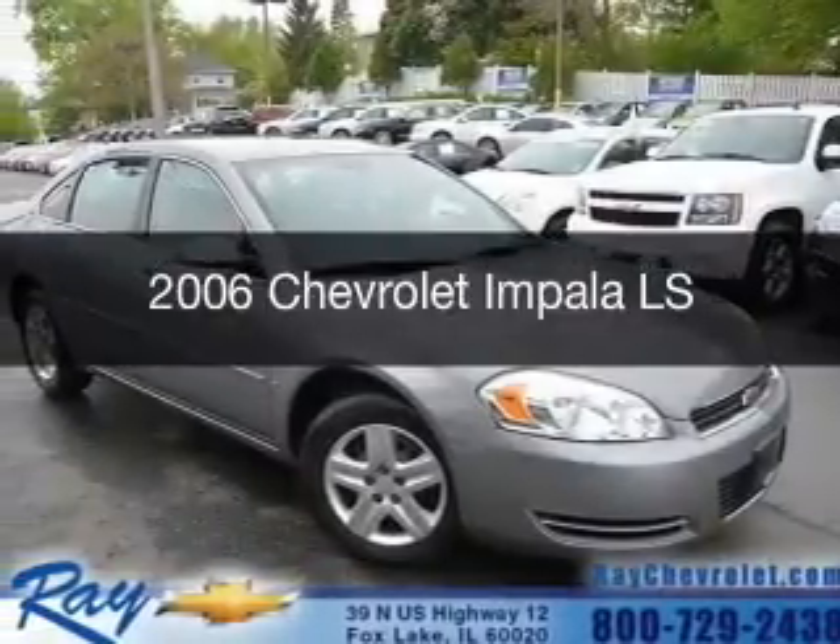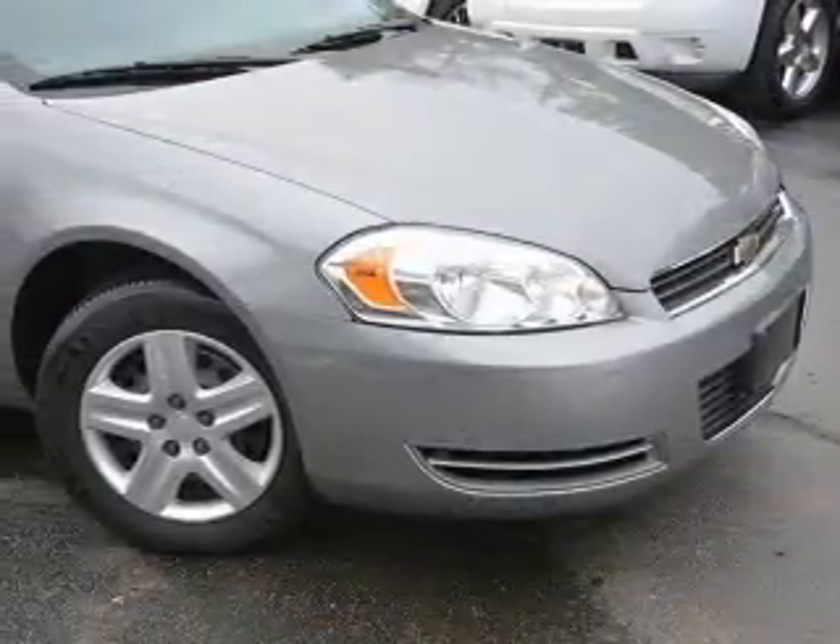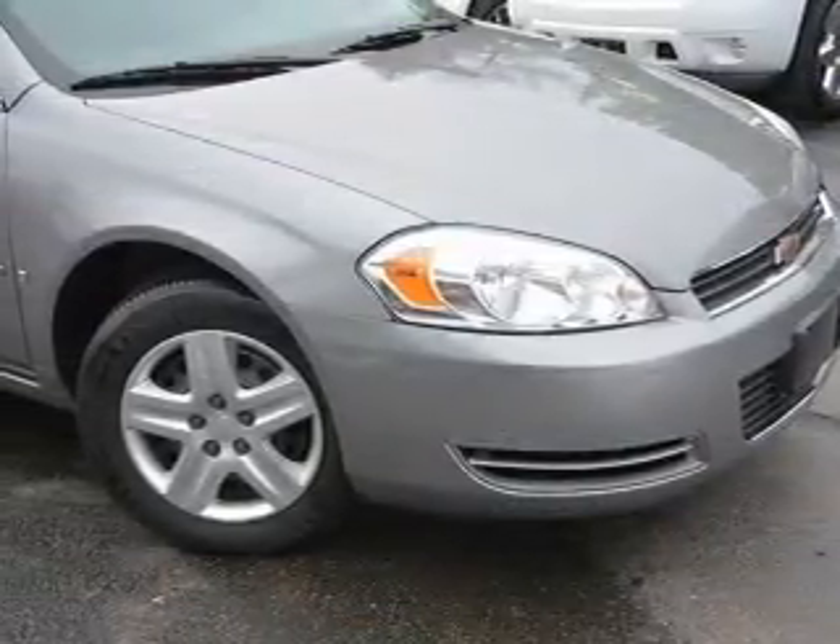This is a used 2006 Chevrolet Impala. It's powered by front-wheel drive, a 3.5-liter six-cylinder engine, and a four-speed automatic transmission.